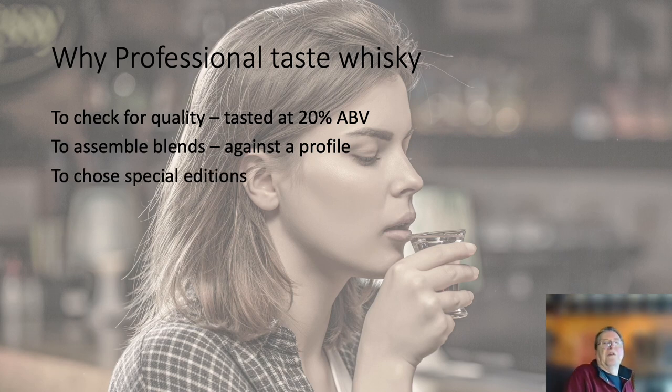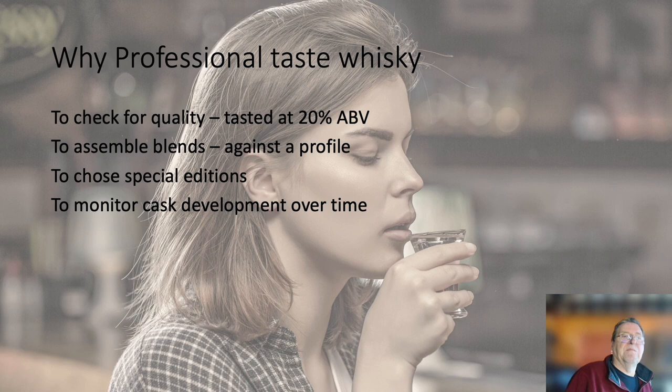The other thing they do along at Black Grange — or Menstery rather — which must be really interesting, is when they have to choose special releases. A good example recently was the Game of Thrones releases that Diageo did. The tasters there had to go through hundreds of casks, if not thousands, to find the expressions they wanted to include in that edition. Also of course they have to monitor cask development over time as it changes, to see how long it should age or whether it should be bottled or blended at that point.